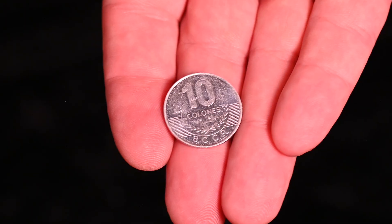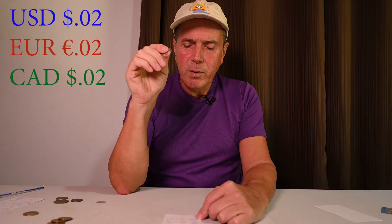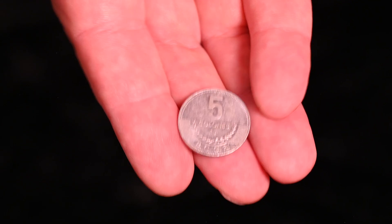That brings us to the 10 colón coin, which is worth about $0.02 US and about $0.02 Canadian — the value is just so low. And this is the 5 colón coin. I won't even calculate the value because it's less than a cent US.